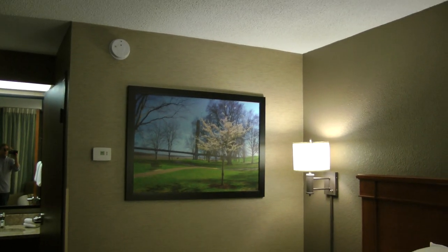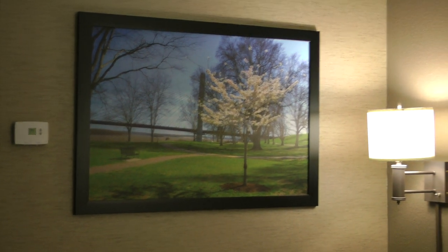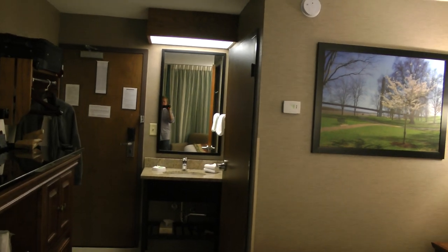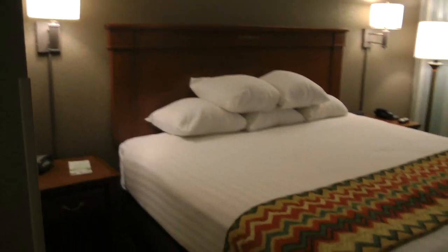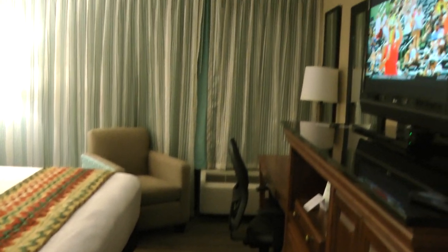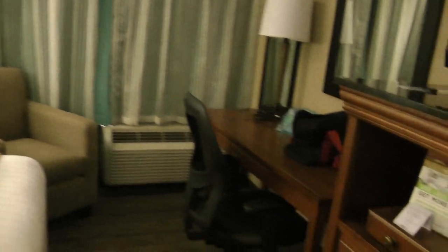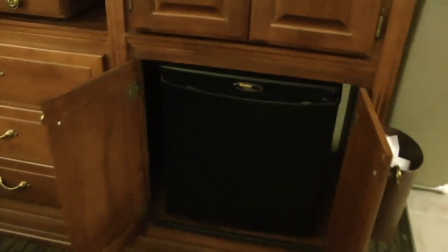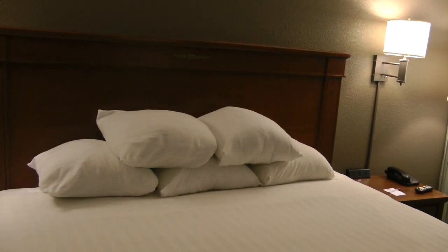We have some very nice artwork here. This is some more perspective on the room — it's not that big, but it's certainly big enough. We have a desk. We even have a refrigerator here; it's a miniature one, but it's big enough. King size bed.